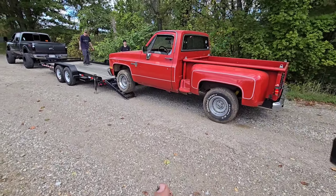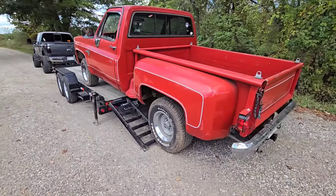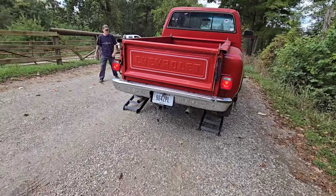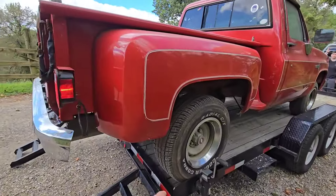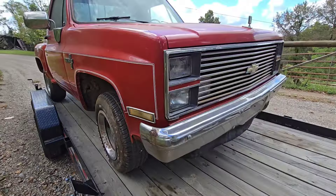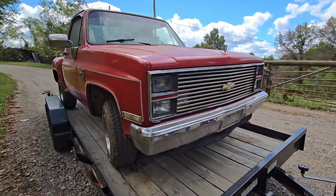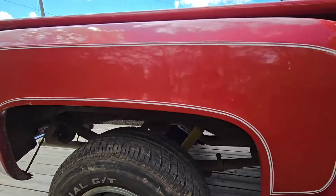There's one little small rust hole in the front fender and right there on that door. He's gonna send me pictures — he's gonna make this a show truck. It ain't gonna take much to make it a show truck. If you looked underneath it in the last video I did, you'll see what the underneath looks like.